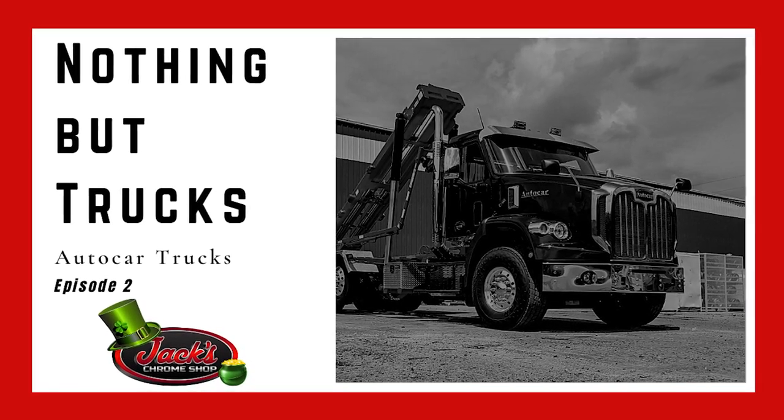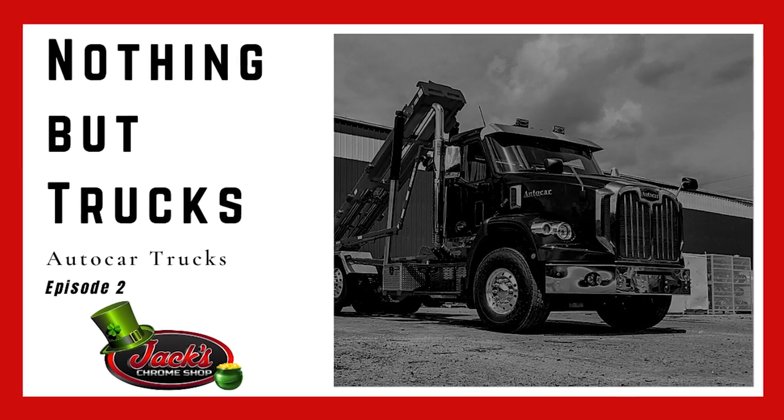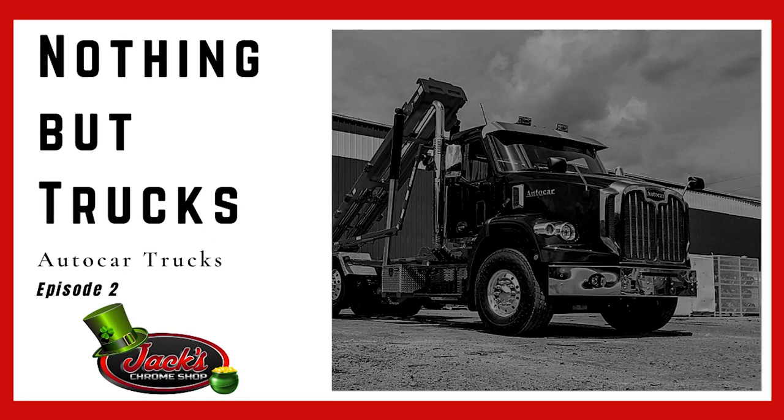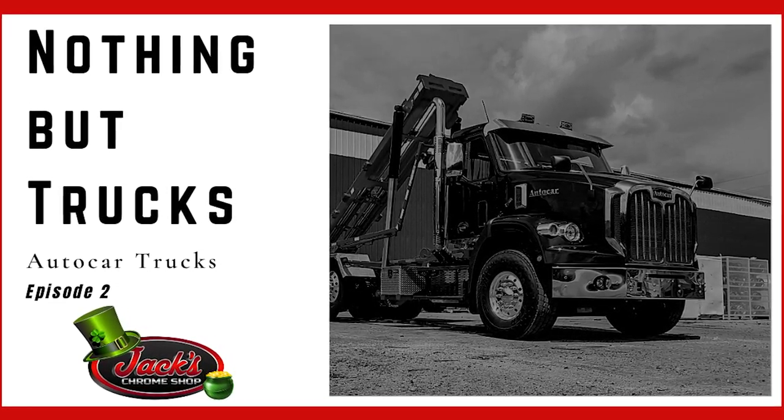Hey, what's up guys, Alex here. Welcome back to another Nothing But Trucks, where we highlight all the trucks made from a manufacturer. Today we will be looking at all the trucks made from Autocar. If you want to get the full history of Autocar, it's in our truck history playlist. Now let's get started.